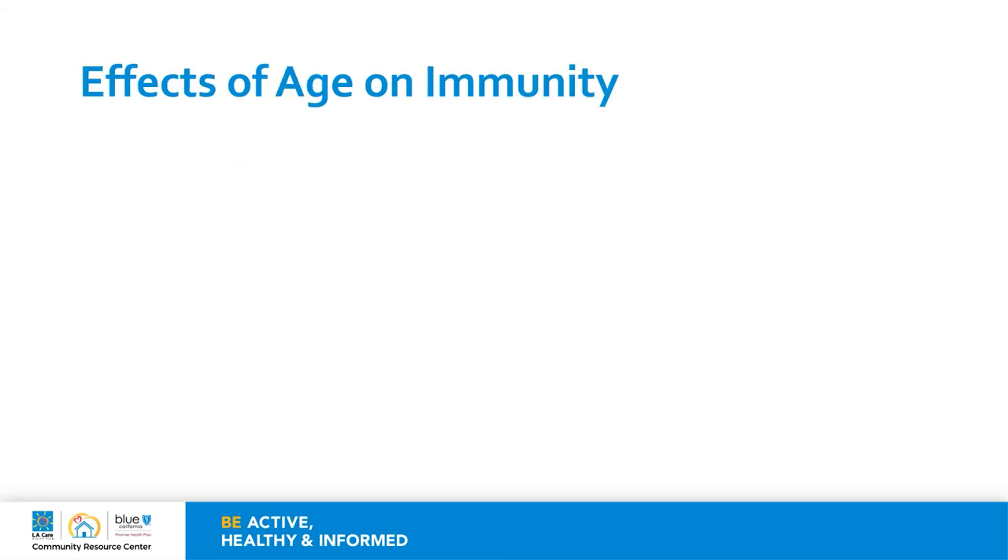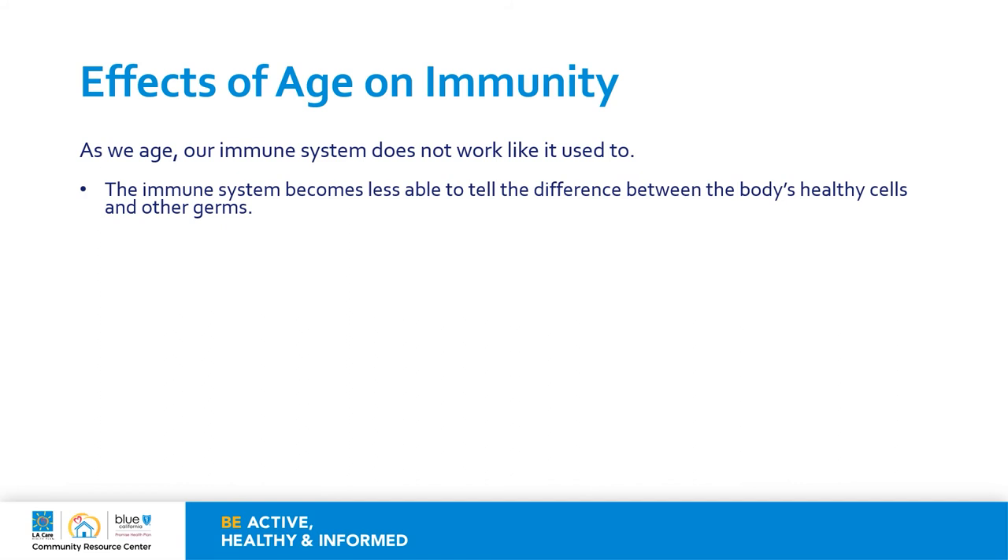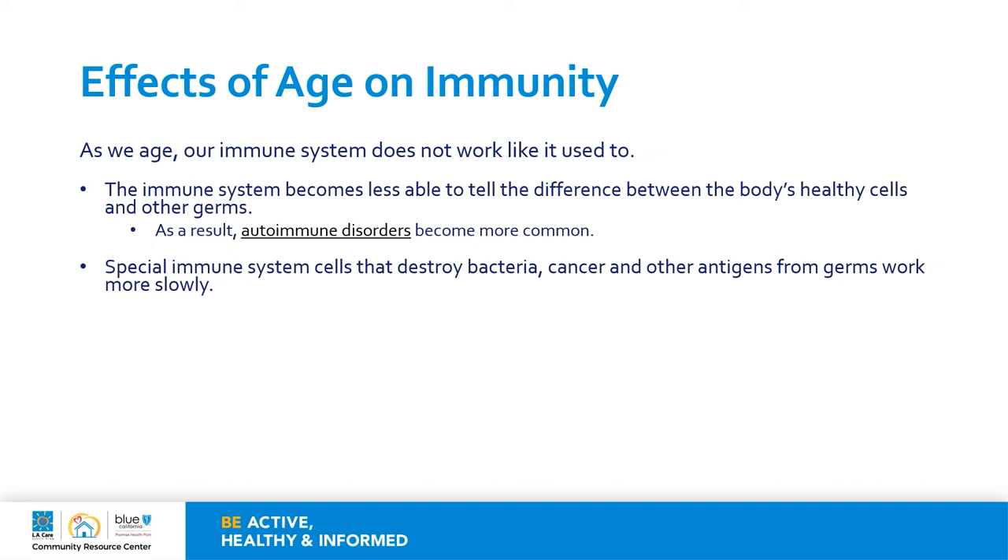The immune system changes throughout our lives, and as we get older, the immune system does not work like it used to. Over time, these changes can contribute to a greater chance of older people getting more infections and even possibly cancer. When we age, the immune system becomes less able to tell the difference between the body's healthy cells and other germs. As a result, autoimmune disorders can become more common. Autoimmune disorders are those conditions where the immune system attacks the body's healthy cells and tissues by mistake. An example includes rheumatoid arthritis, or RA, that attacks the joints and causes swelling and pain. There are also special immune system cells called macrophages that work more slowly as we age — they work to destroy bacteria, cancer, and other antigens from germs. This slowdown is thought to be the reason why cancer is more common among older people, but scientists still have more to learn.